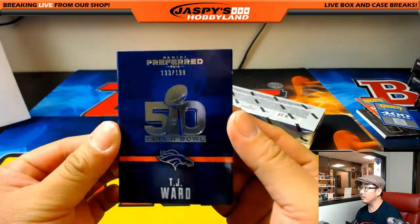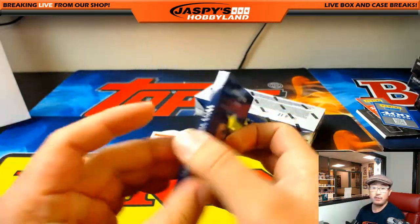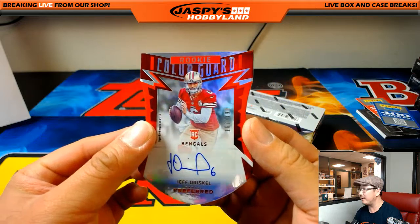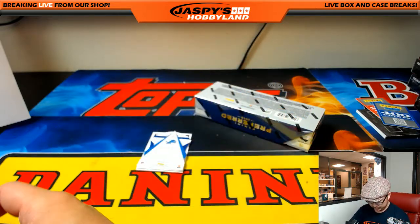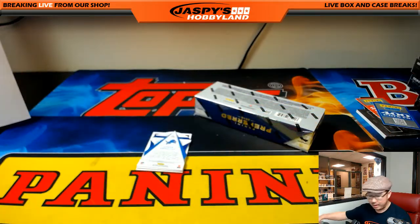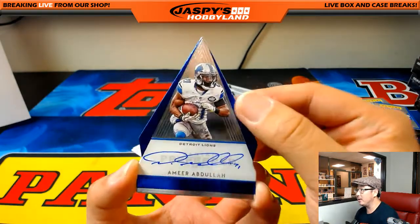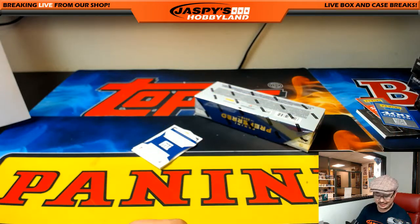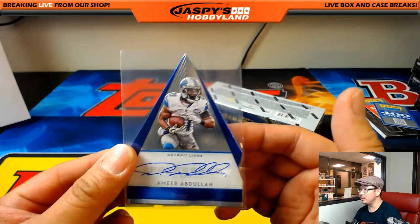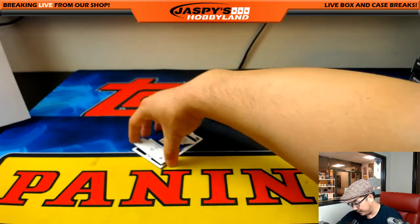193 out of 199, TJ Ward Super Bowl book, another one for the Broncos. Jeff Driscoll, 167 out of 199 for the Bengals — Eric Jennings. Amir Abdullah, 17 out of 30 — he was on his way to a solid season before a foot injury kind of derailed things, but I could see him bouncing back.